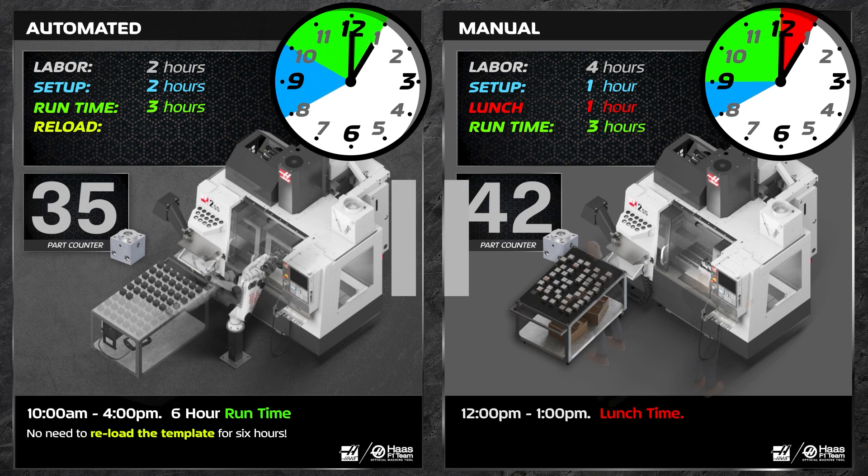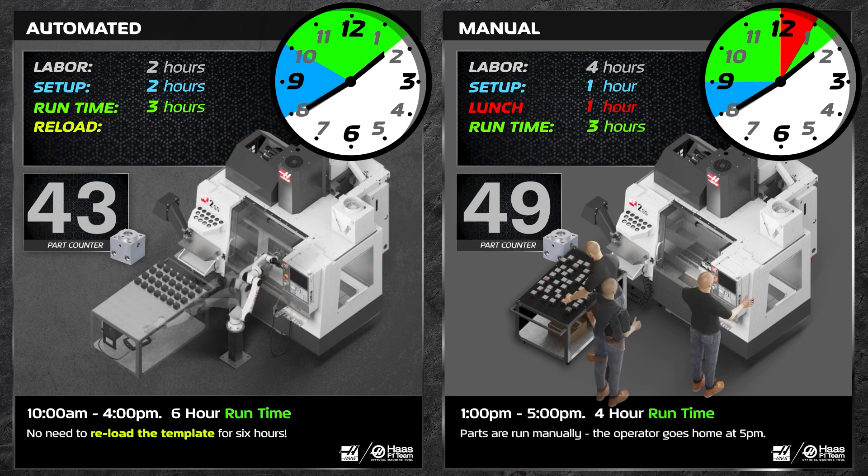All right, let's pause here. It's 1 o'clock — lunchtime — and the manually-loaded cell was offline for an hour. The robot cell is catching up.